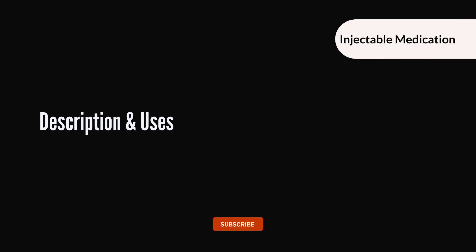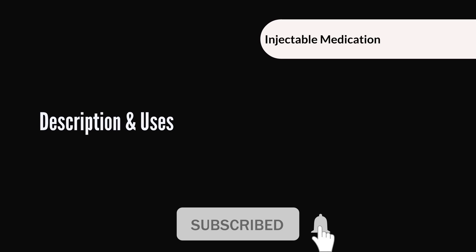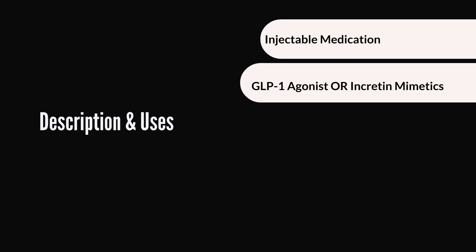So what is Victoza? Victoza is an injectable medication typically used with diet and exercise to help manage type 2 diabetes. It belongs to a class of medications called glucagon-like peptide-1 receptor agonists, or GLP-1 receptor agonists for short. They are also sometimes referred to as incretin mimetics. Incretins are naturally occurring compounds in the body that help control blood sugar by improving insulin secretion when released into the circulation from the gut. They are normally released from the small intestines when you eat. This also has the ability to slow down the process of food leaving your stomach, which helps control blood sugar after meals.